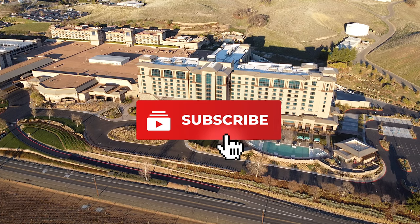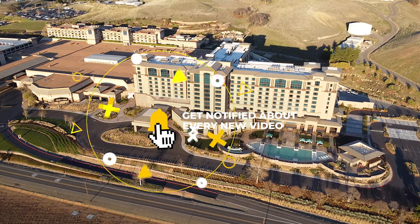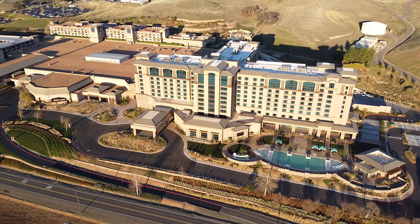If you haven't already, make sure to subscribe and click on that bell. You'll get immediate notifications when I post a new video. If you want to see more suite tours, click on this. If you want to see me gambling in Cache Creek, click on this.